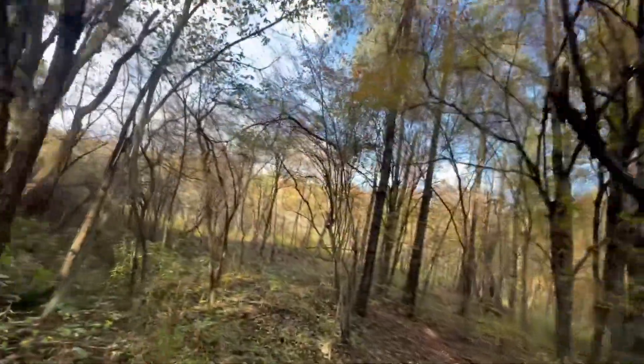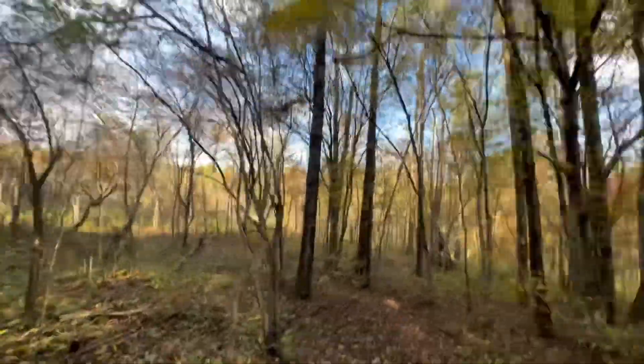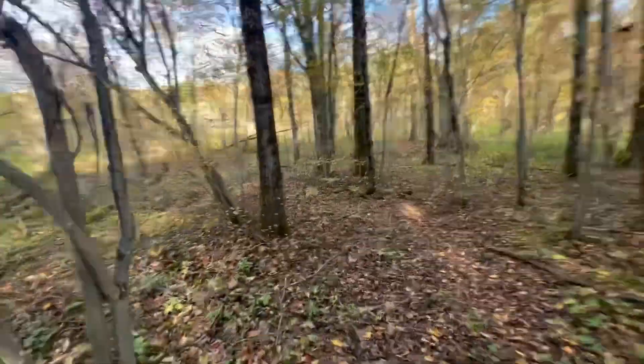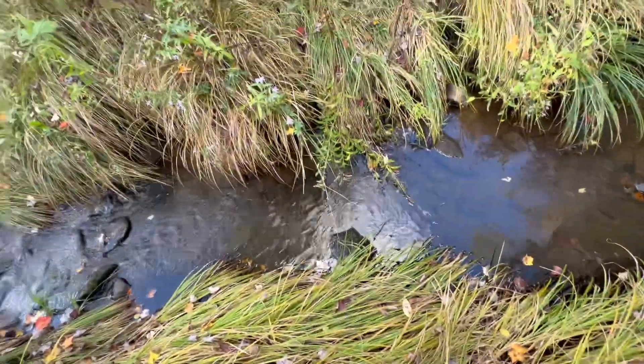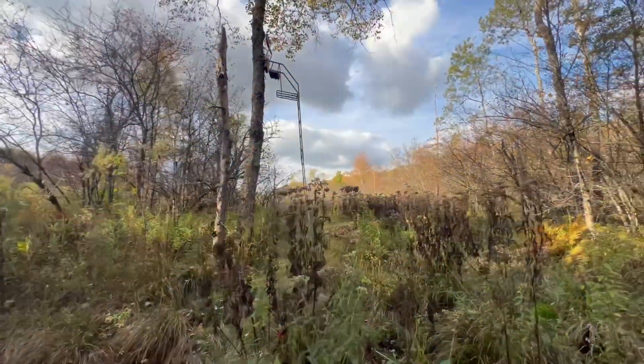I'll probably just walk the rest of the way down here, get my trees down. Alright, getting closer — just gotta cross this creek. There she is.